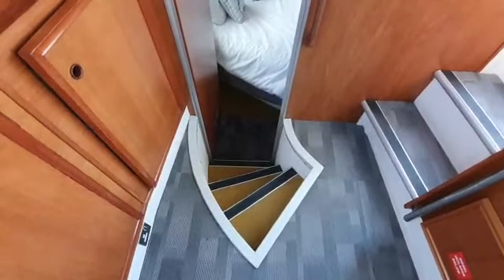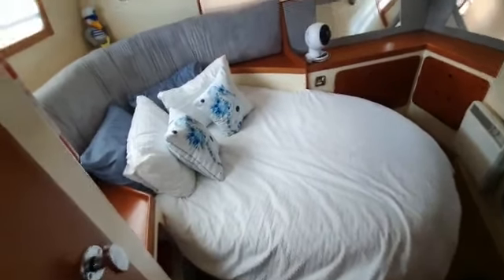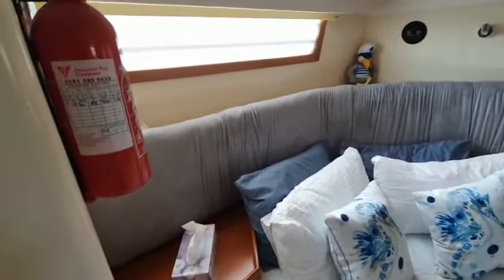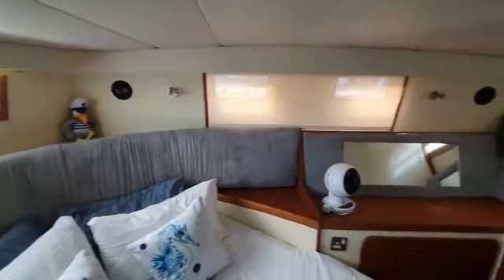So the stairs down to the aft cabin. Double bed set into the starboard aft corner. Side table, nice bit of upholstery behind the bed. Side windows and aft windows.